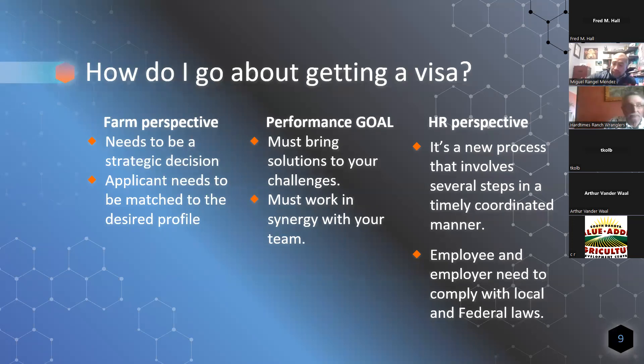It's important to understand how to go about getting a visa, because sometimes by not doing due diligence you don't get the benefits of the program. From the farm perspective, it needs to be a strategic decision. You need to make sure you're bringing someone that actually matches the needs of your farm. If you have issues with breeding, you want to bring someone with breeding experience. If you need someone that brings performance or solutions, then you need to bring someone with that experience.